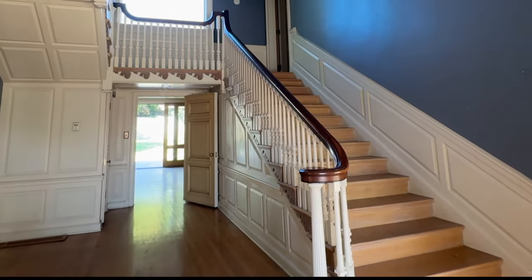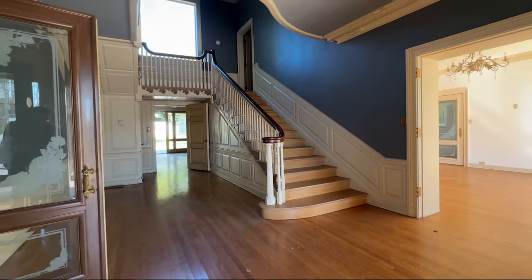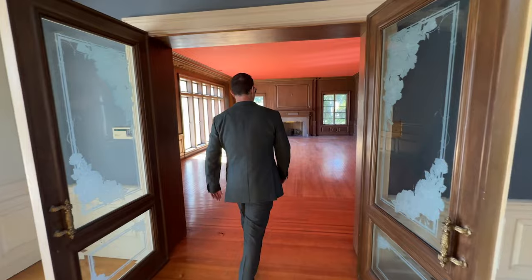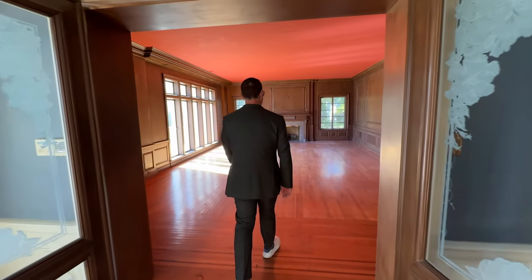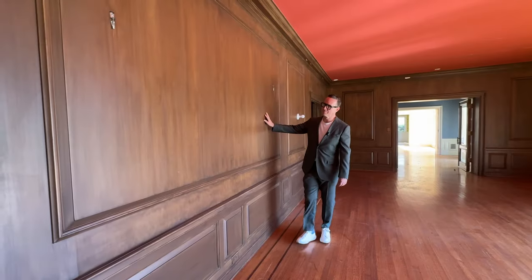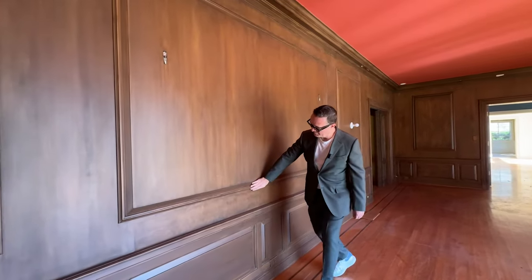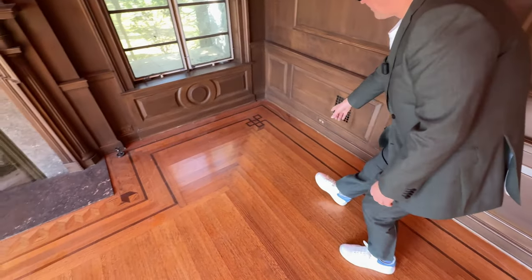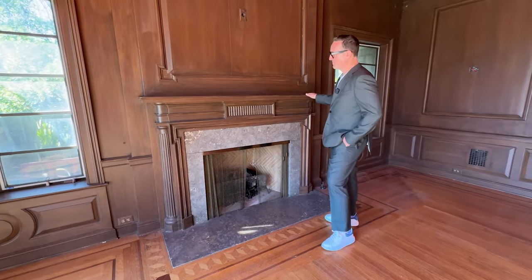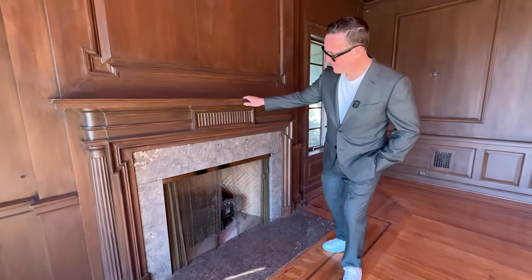We continue the tour by going back through the grand foyer, which leads us to the formal living room. As I've mentioned, this house will need some restoration to bring it back to its former glory, but I couldn't help but note so much of the original detail, such as these oak-paneled walls, the oak floor with the seams, and the craftsmanship that ties into the fireplace perfectly — including a hand-carved fireplace to boot.